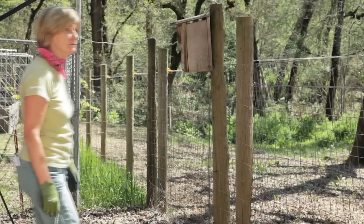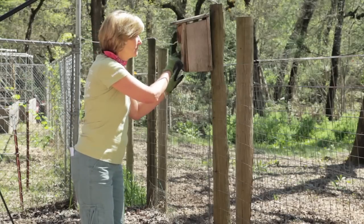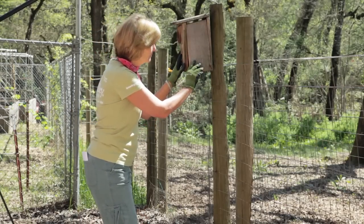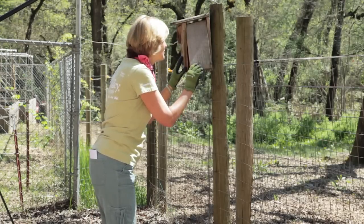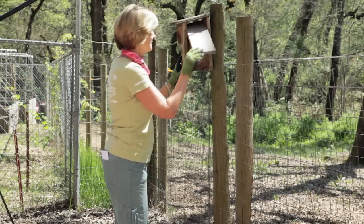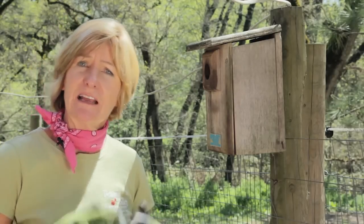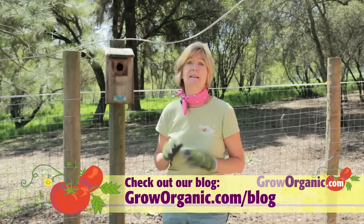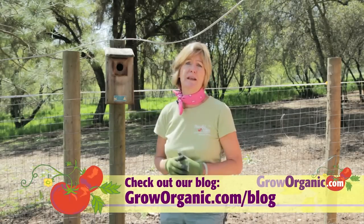Check boxes after 10 a.m. and before evening. Observe and listen. If you hear loud peeping or see adult birds, don't check the box. Tap the box lightly — if you still hear nothing, take a quick peek inside. Wear gloves and be alert for spiders or mice when you open the box. Be alert for signs of predation, like cracked eggs or dead nestlings. If the box has been predated, leave it as it is, and that will be a warning to other songbirds who may want to put a nest in it.